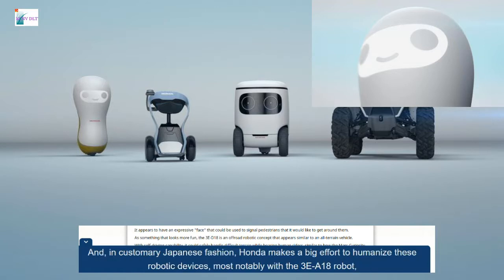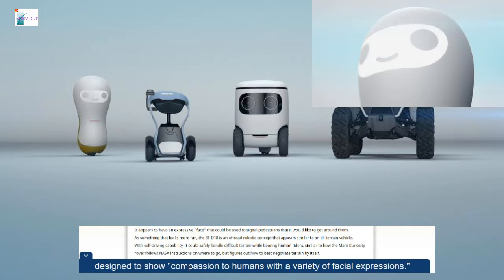In customary Japanese fashion, Honda makes a big effort to humanize these robotic devices, most notably with the 3E-A18 robot, designed to show compassion to humans with a variety of facial expressions.